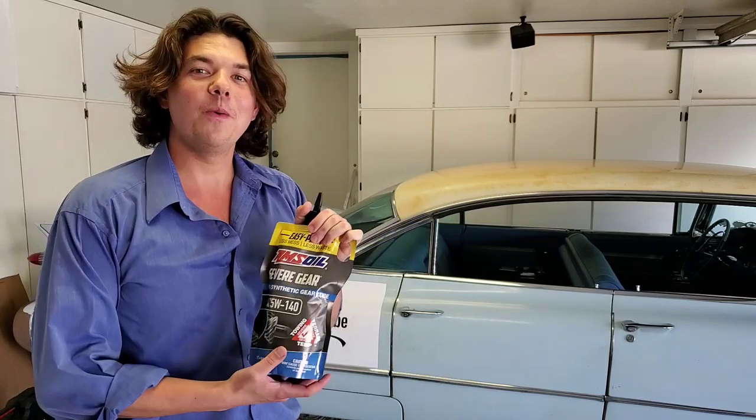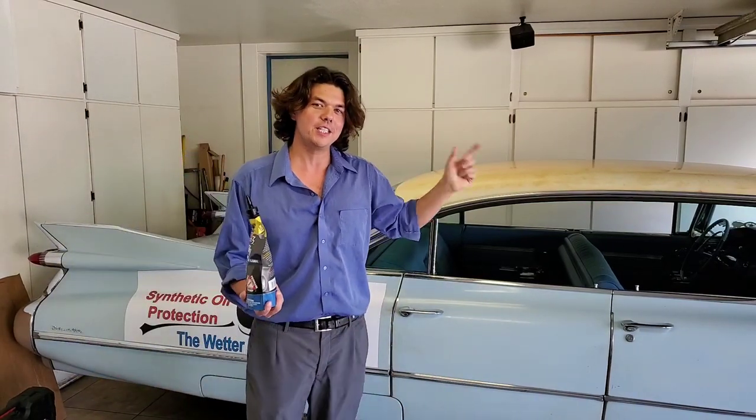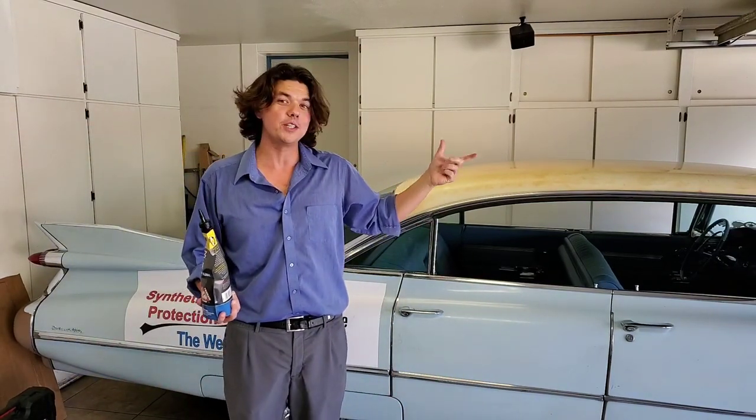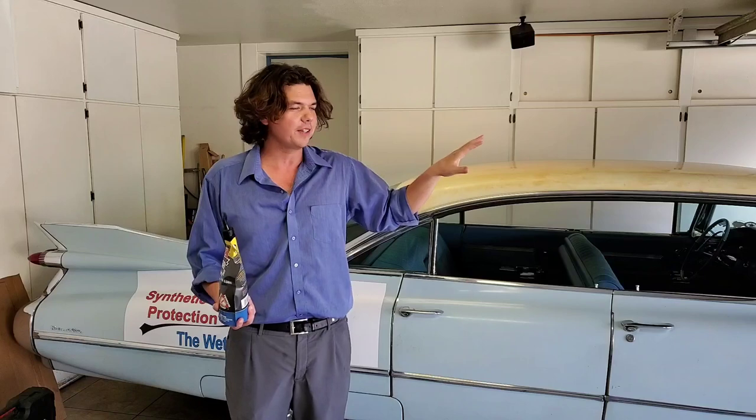I also wanted to give you some great technical information. Right here is a link to my playlist on oil analysis, where I've done many tests — including 46,000-mile oil analysis tests on regular cars and trucks.